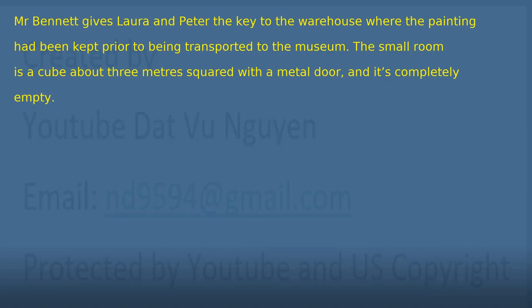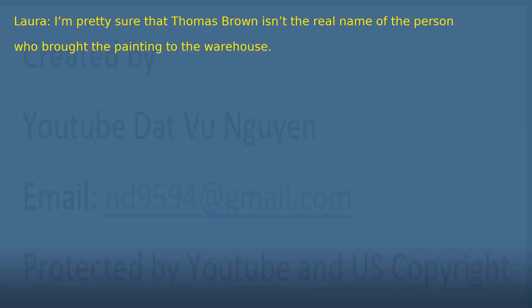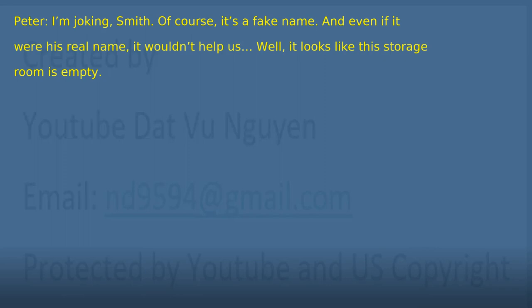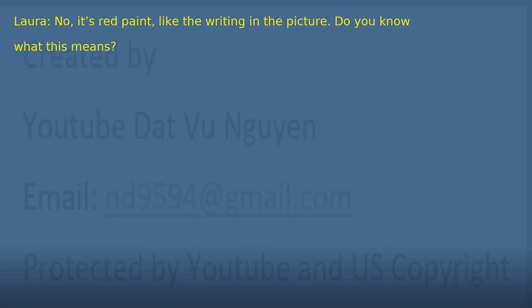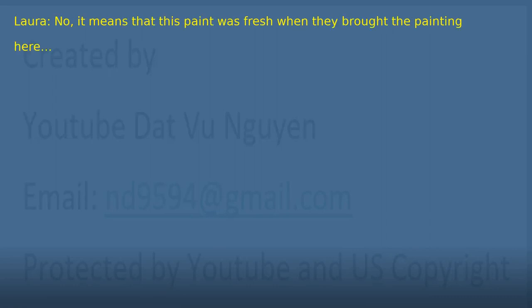Chapter 23: Fresh Paint. Mr. Bennett gives Laura and Peter the key to the warehouse where the painting had been kept. The small room is a cube about three meters squared with a metal door, and it's completely empty. 'Great. Now all we have to do is find every man in London with an average look, between 20 and 35 years old, called Thomas Brown.' 'I'm pretty sure that Thomas Brown isn't the real name of the person who brought the painting to the warehouse.' 'I'm joking, Smith. Of course, it's a fake name. And even if it were his real name, it wouldn't help us.' 'Well, it looks like this storage room is empty.' 'It isn't empty. Look.' 'What is it? Blood?' 'No, it's red paint. Like the writing in the picture.' 'Do you know what this means?' 'Does it mean I can't tell the difference between blood and paint?' 'No, it means that this paint was fresh when they brought the painting here.'